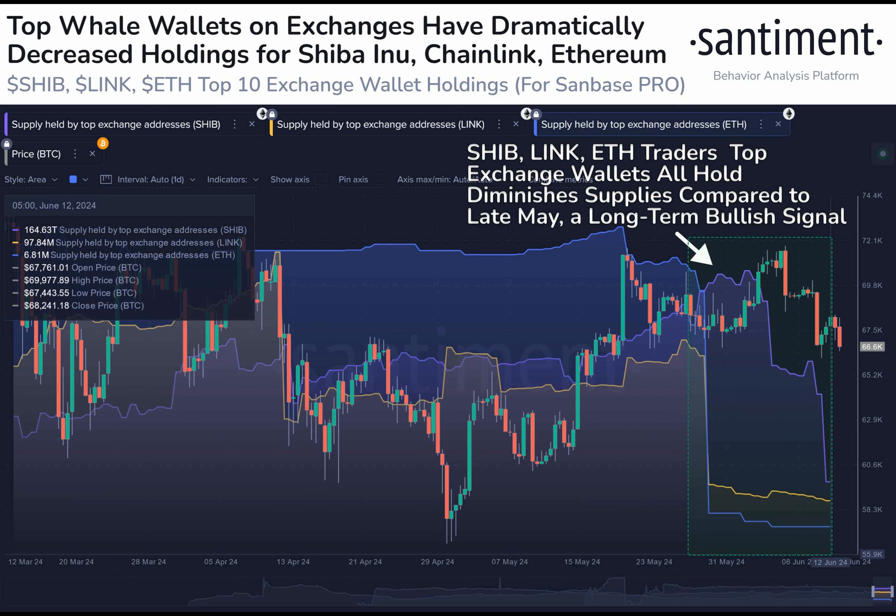The Chainlink price has sustained a profit of over 14 percent in the last 30 days, and the LINK open interest has surged, indicating a potential reversal.